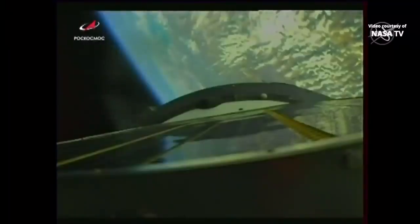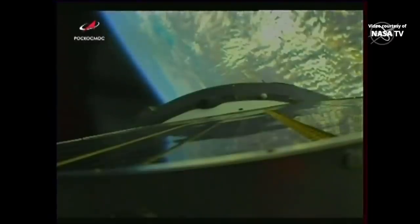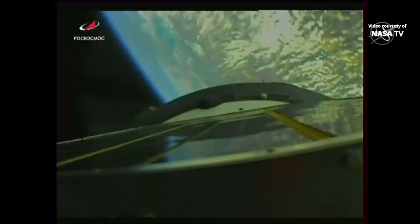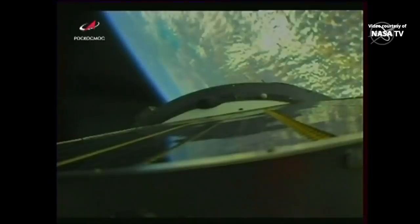Vehicle stabilization is nominal. Everything's fine on board. With the first stage and the launch escape tower now jettisoned, the vehicle is being powered by the second stage — the core stage. We confirm the jettisoning of the shroud. Getting some views now from the Soyuz spacecraft itself, looking back towards the Soyuz rocket. The launch shroud has been jettisoned, so the Soyuz spacecraft is now exposed.